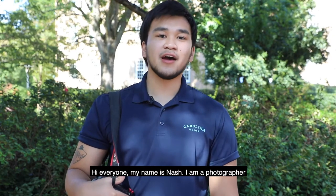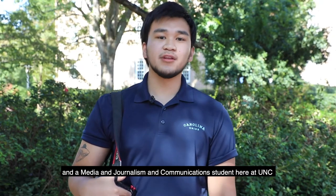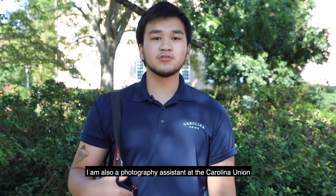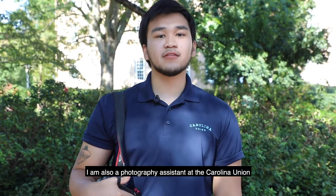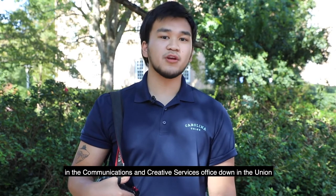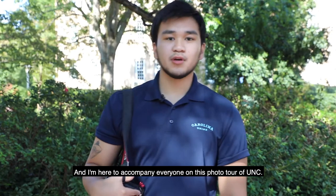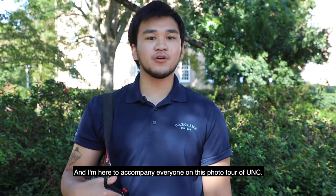Hi everyone, my name is Nash. I am a photographer and a media, journalism, and communications student here at UNC. I'm also a photography assistant at the Carolina Union in the Communications and Creative Services office down in the Union, and I'm here to accompany everyone on this photo tour of UNC.